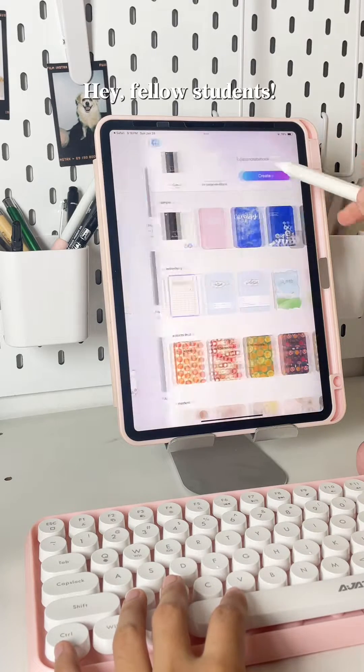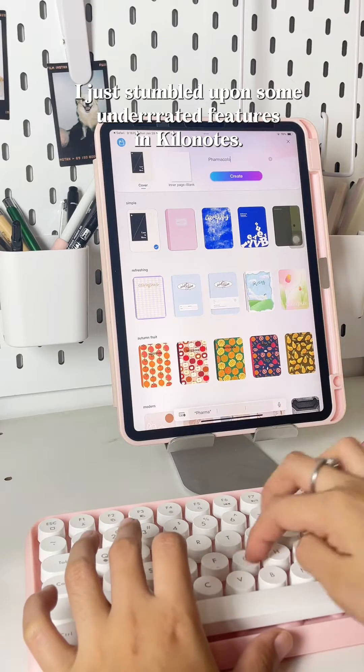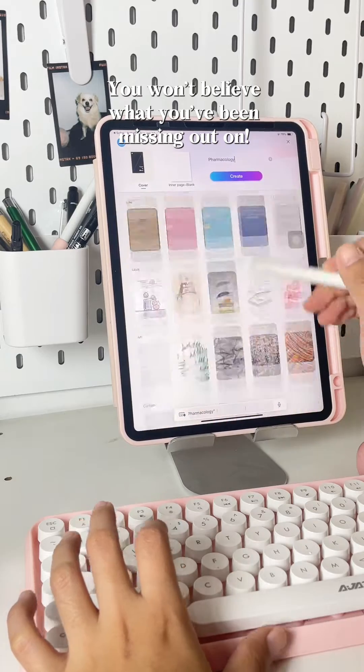Hey, fellow students! I just stumbled upon some underrated features in KiloNotes — they are total game-changers. You won't believe what you've been missing out on.